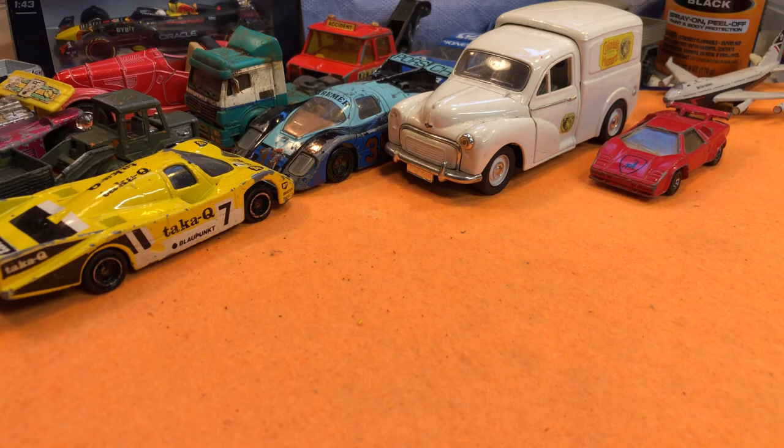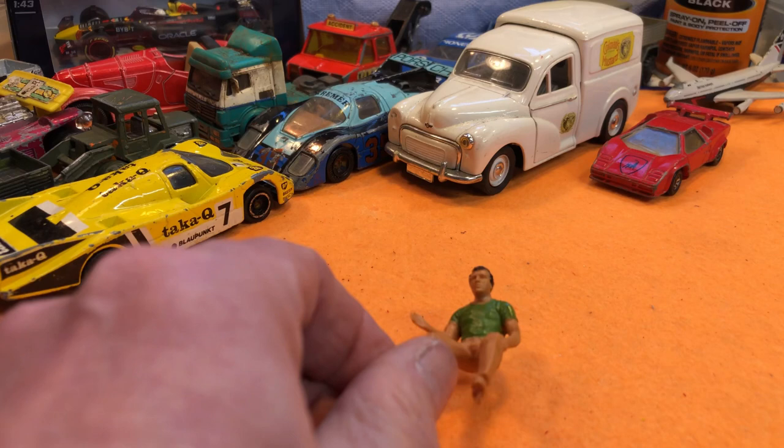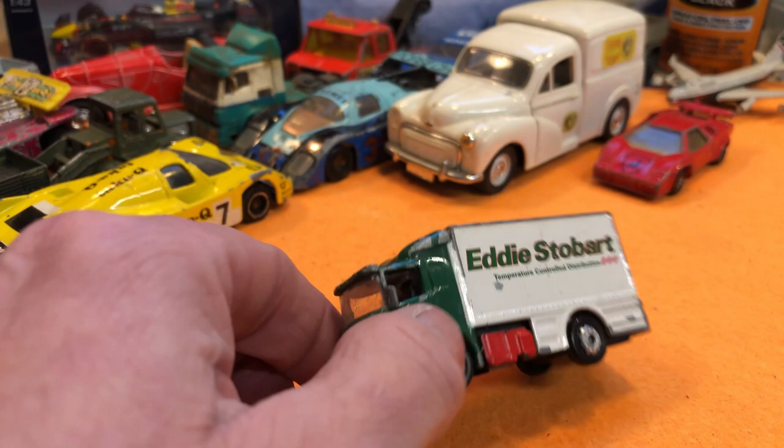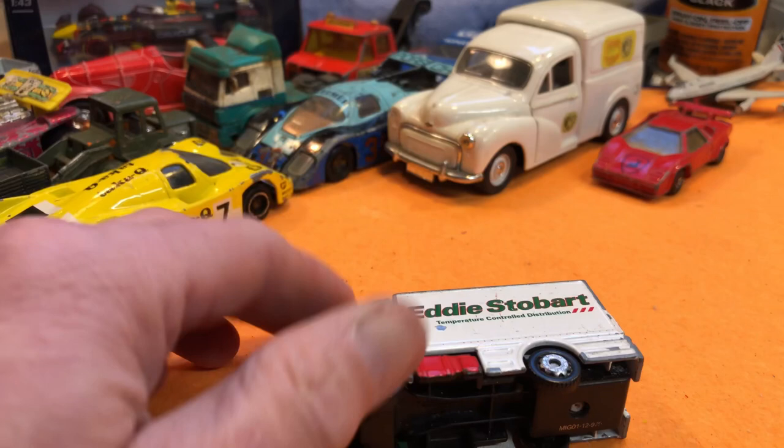I picked this guy up — I don't know where exactly, he was in my bag when I got home — but he could be quite useful on something. Little Eddie Stobart Scania, not bad condition, Corgi Toys. Nothing opens, and that's going to my mate Kev.